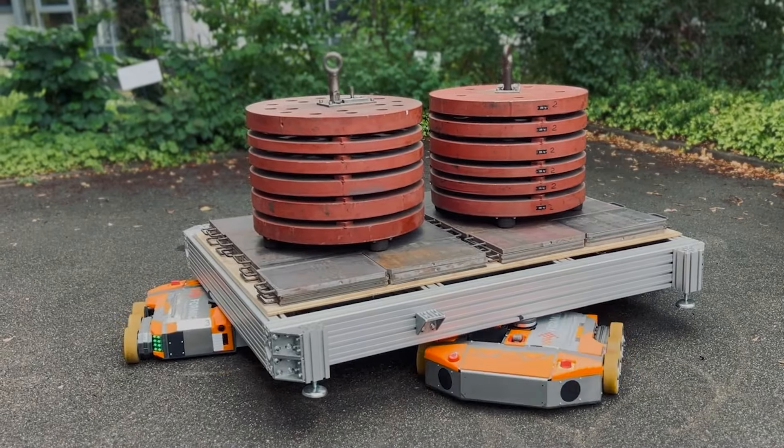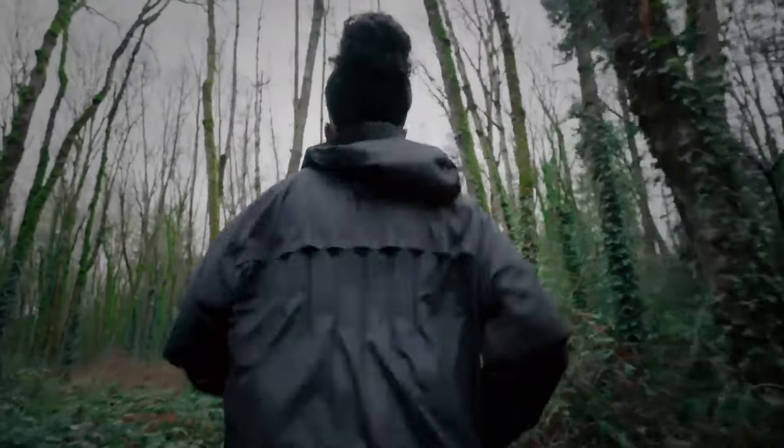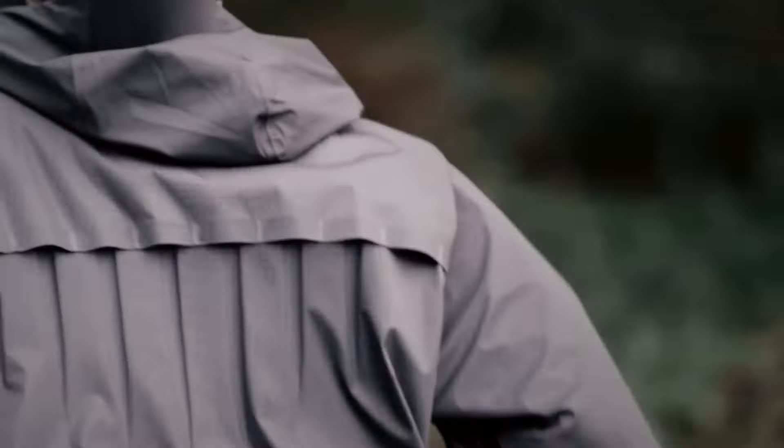Nike's Aragami jacket represents Nike's cutting-edge performance apparel technology, offering enhanced breathability precisely when athletes require it most. It's especially useful for runners who wear jackets but don't want to get too hot or sweaty. Tiny vents on the clothes open up when you start sweating to let air in and dry the sweat.